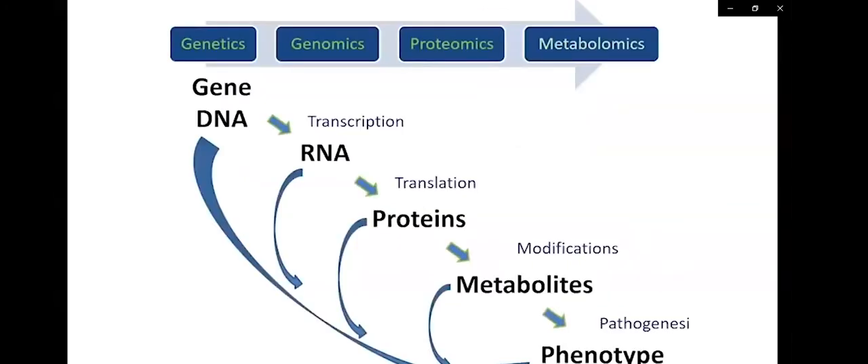It's important to think about biomarkers in terms of the field's progression in the last ten years. We start with genetics, which is gene DNA; then genomics, which is RNA transcription, where much of the work has been done; then proteomics, which is translation into proteins; and then metabolomics, which is modifications of proteins or metabolites. These lead to a phenotype — either a healthy transplant without rejection, or rejection, which represents immune dysfunction of the transplant.